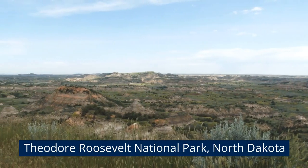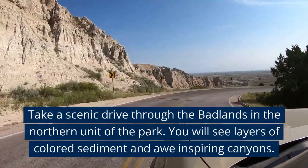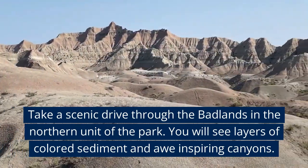Theodore Roosevelt National Park, North Dakota. Take a scenic drive through the Badlands in the northern unit of the park. You will see layers of colored sediment in awe-inspiring canyons.